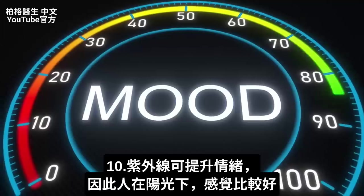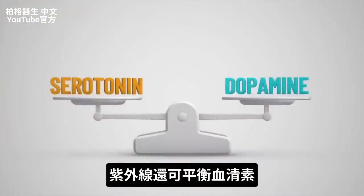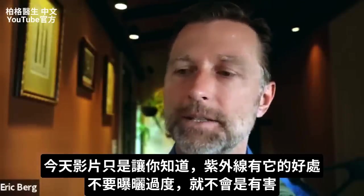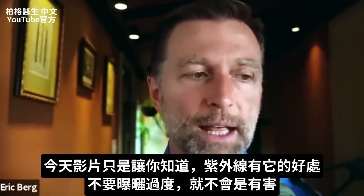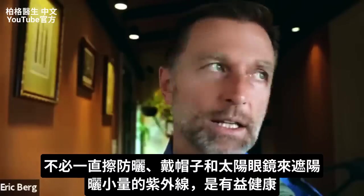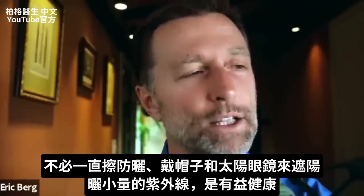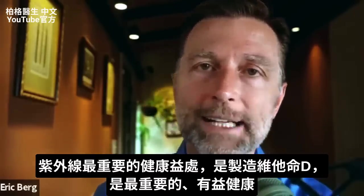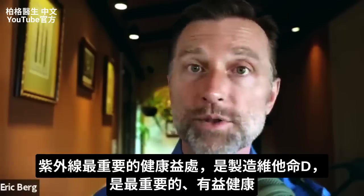UV radiation can elevate your mood — this is probably why people feel better in the sun. It can also increase and help balance serotonin in the body. I wanted to create this video to show you the other side of ultraviolet radiation. It has a lot of positives if you don't overdo it. We don't just need to avoid the sun, use sunblock, and wear hats and glasses all the time — a little bit can help you. Out of all these factors related to UV, vitamin D is probably at the top of the list as the most important.